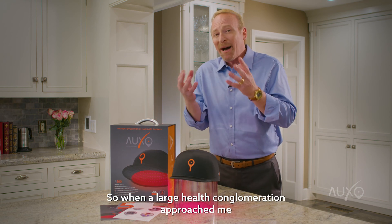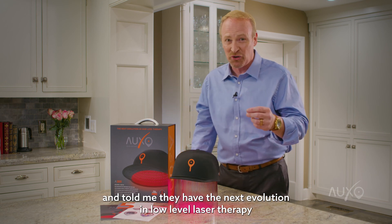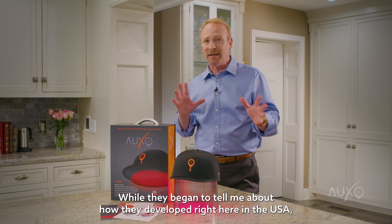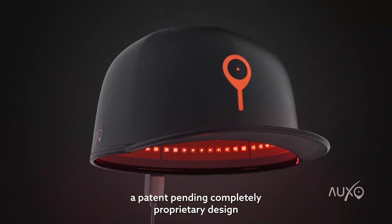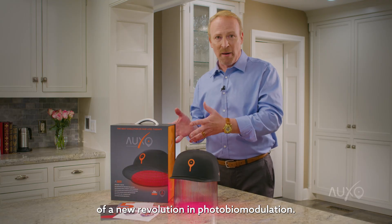So when a large health conglomeration approached me and told me they have the next evolution in low-level laser therapy, being the cynic that I am, of course I said, prove it. Well, they began to tell me about how they developed right here in the USA a patent-pending, completely proprietary design of a new evolution in photobiomodulation.